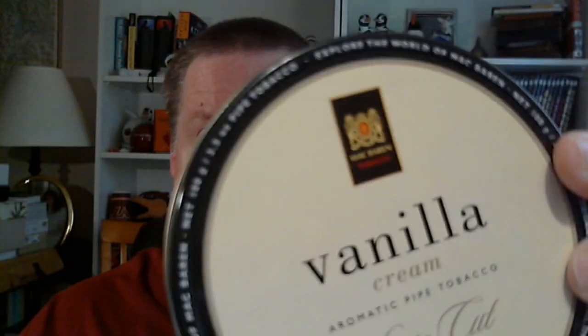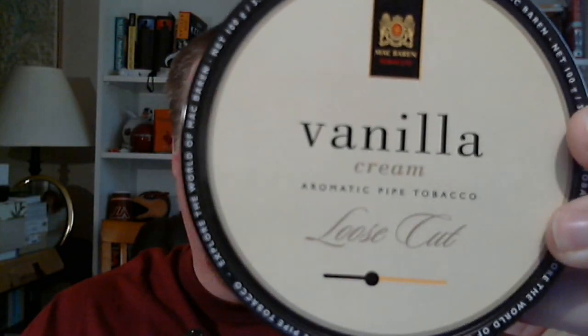Moving on. Here's another one from MacBaren — Vanilla Cream. This comes packaged or tinned two different ways: there's a flake version, Vanilla Cream Flake, and then this one is the loose cut. When I first bought this I bought the flake version. When I smoke flake tobacco, 90% of the time I rub the flakes out. So when I saw that they had a loose cut version, I was like, I'll just save myself that step and buy the loose cut version. Looks the same, tastes the same, smokes the same.